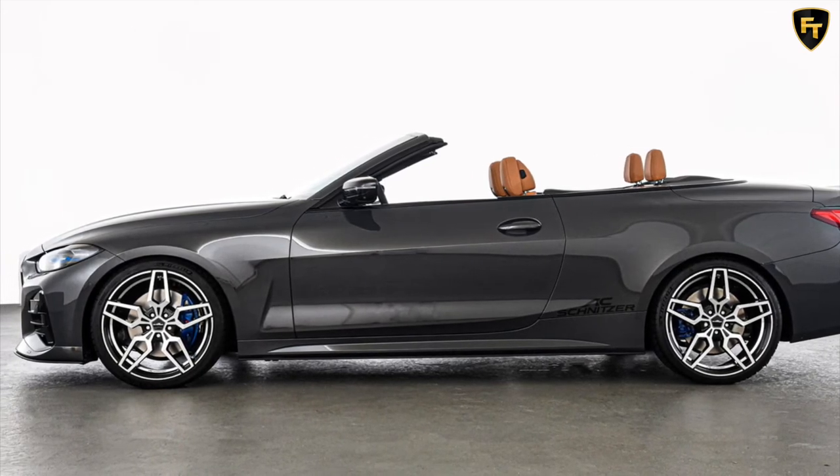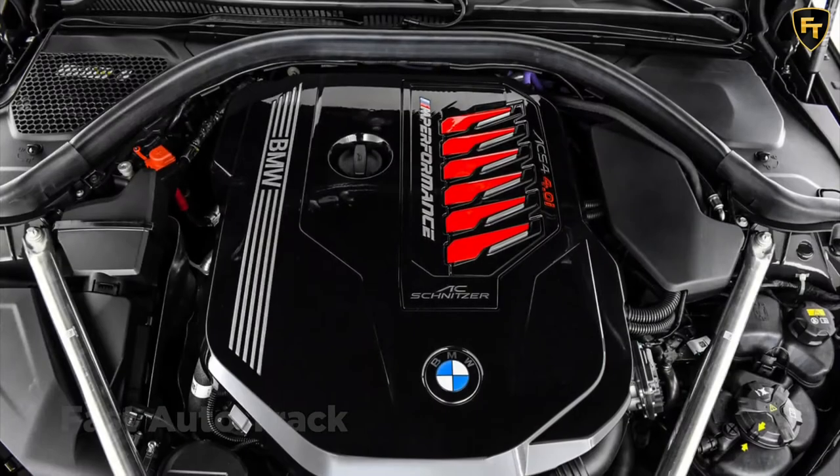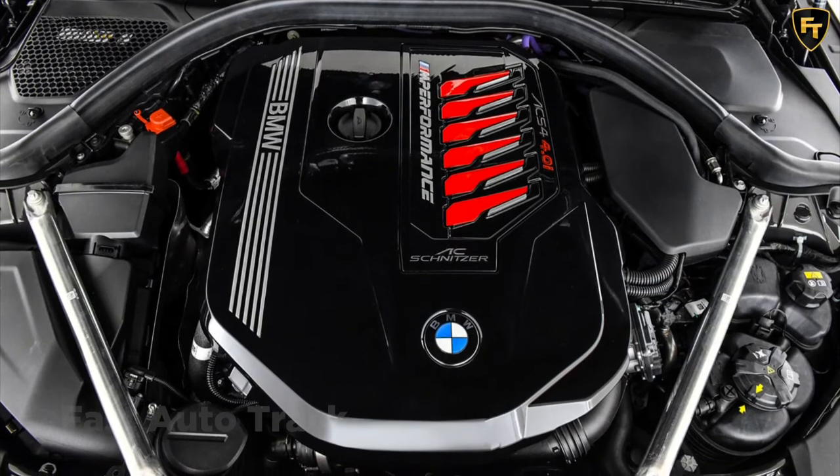The upgrades aren't only cosmetic, either, as AC Schnitzer has tinkered under the hood to extract more power from BMW's 2.0-liter turbo-4 and 3.0-liter turbocharged inline-six engines.